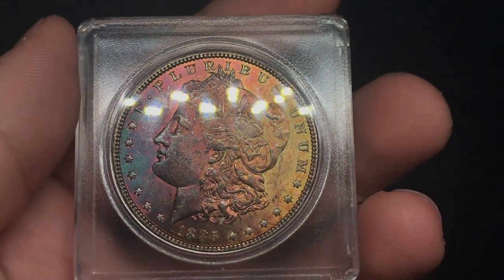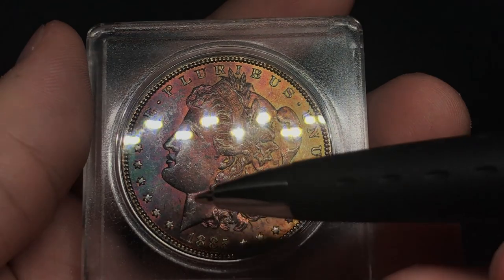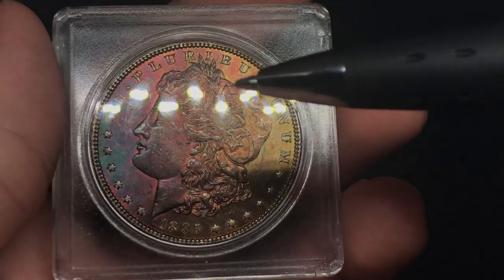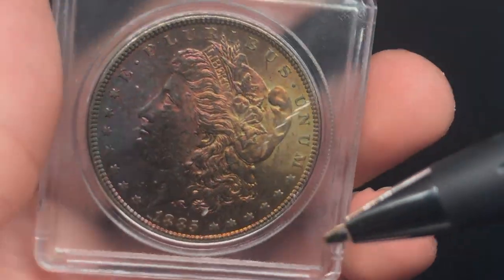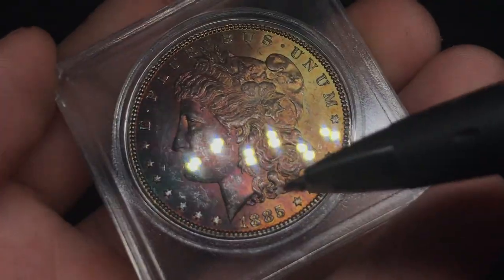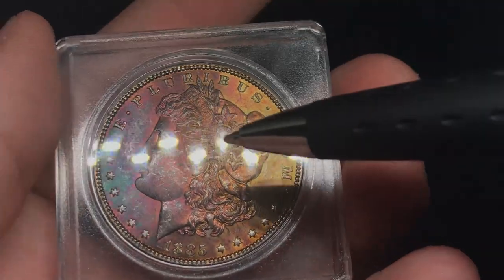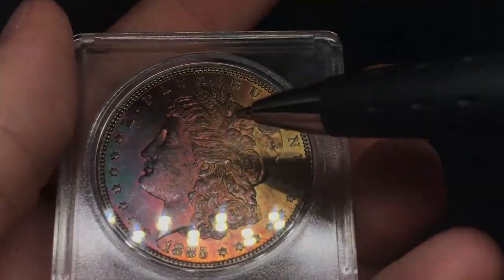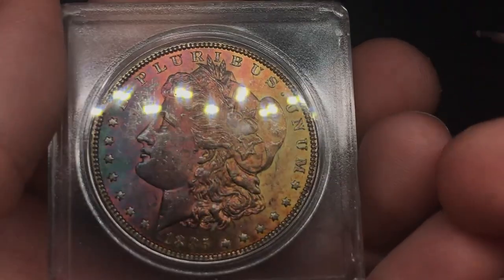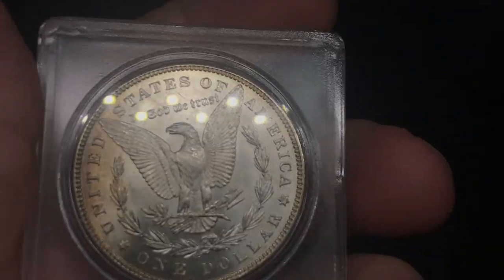Next is what I believe is an 1885-O Morgan dollar. There's a lot of rubbing on the face, some subtle chatter in the fields, and the luster isn't very strong. When I was taking a look at this coin earlier, it felt like there was an undertone of marks or brush marks. It may just be from rubbing, but it felt like the surfaces might have been altered — like someone wiped it, or there's some type of issue in this center part of the coin.